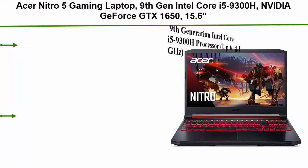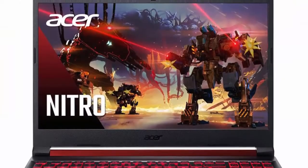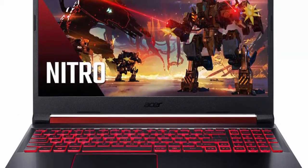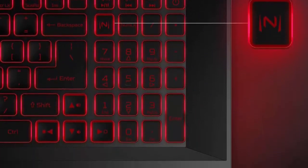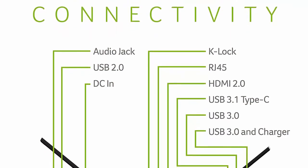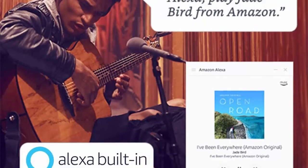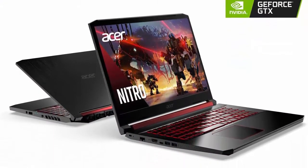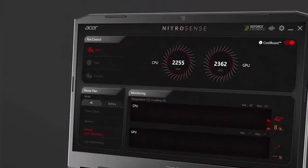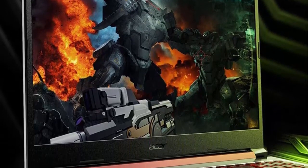Top 6: Acer Nitro 5 Gaming Laptop. 9th gen Intel Core i5-9300H, Nvidia GeForce GTX 1650, 15.6-inch full HD IPS display, 8GB DDR4, 256GB PCIe SSD, Wi-Fi 6, backlit keyboard, Alexa built-in. Intel Core i5-9300H processor up to 4.1GHz, 15.6-inch full HD widescreen IPS LED backlit display, GeForce GTX 1650 with 4GB dedicated GDDR5 RAM, 8GB DDR4 2666MHz, 256GB PCIe SSD with 2x PCIe M.2 slots, Gigabit Ethernet LAN, Intel Wi-Fi 6 AX200 802.11ax, backlit keyboard, Acer CoolBoost technology with twin fans and dual exhaust ports.